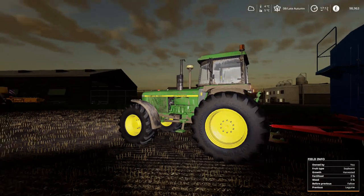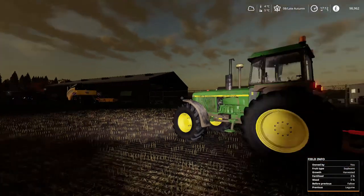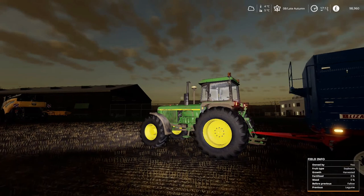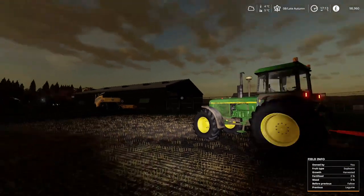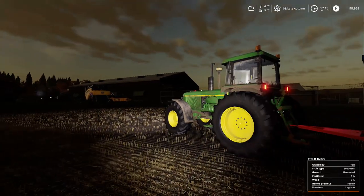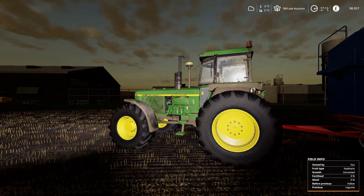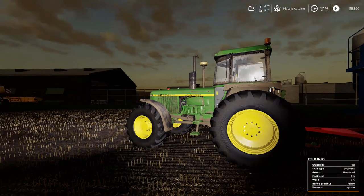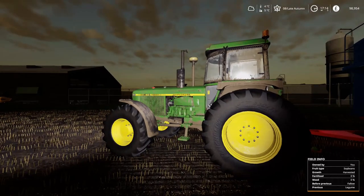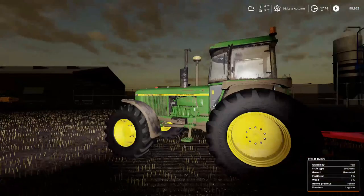I'll take this grain down to the silo and store it away, and then we can get that sugar beet harvest done. Really enjoyed the episode — bits and bobs done today. Winter is almost upon us and we've got some winter crops in the ground, which is brilliant. We'll see you next time at Little Norton — don't forget to hit that like button if you've enjoyed the video, subscribe to the channel, and feel free to comment and share. All the best, take care!